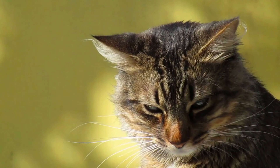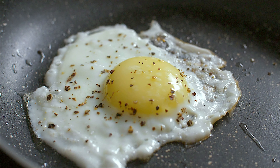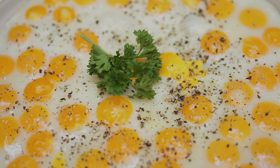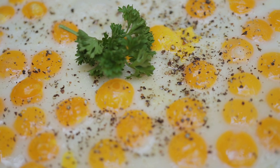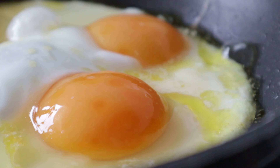1. Cooked eggs. Cooked eggs, such as scrambled or boiled eggs, are an excellent source of high-quality protein for cats. They provide essential amino acids that support muscle growth, repair, and overall health. Eggs are also rich in vitamins and minerals, including vitamin A, vitamin D, and selenium, which contribute to a cat's immune function and skin health.